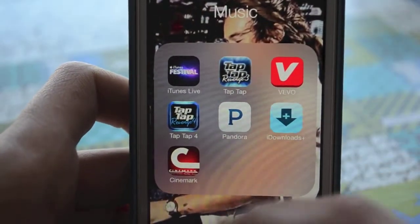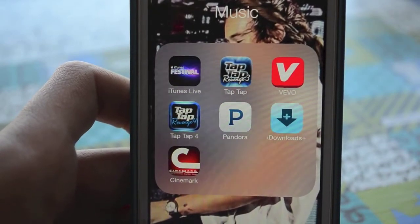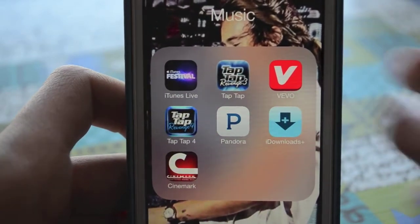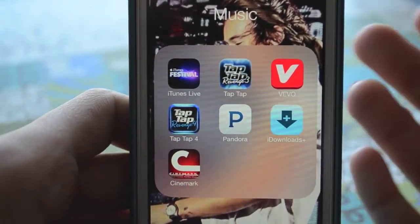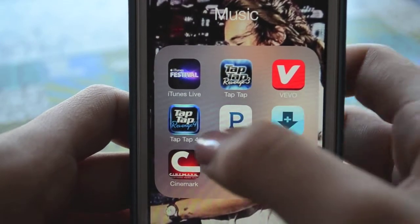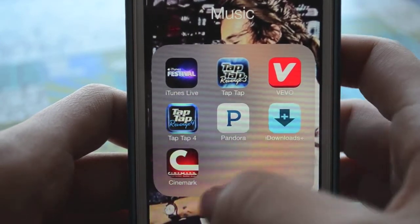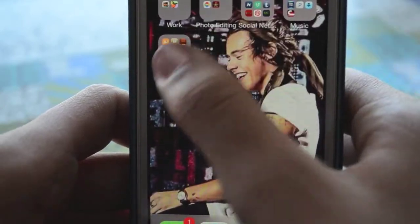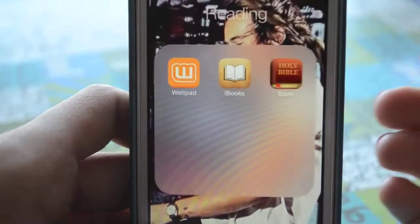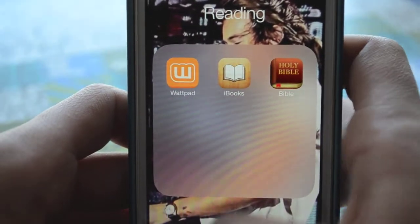In my Music folder, Cinemark is just a random app where I can look at movie showings. I also have iTunes Festival, Tap Tap Revenge — yes, I still have that because it's extremely entertaining and I love it — Vivo, Tap Tap 4, Pandora, and iDownloads, which I don't even really use. In my Reading folder I have Wattpad, iBooks, and the Bible.